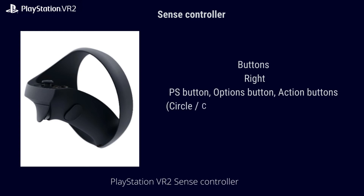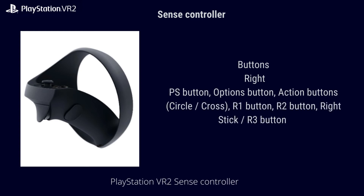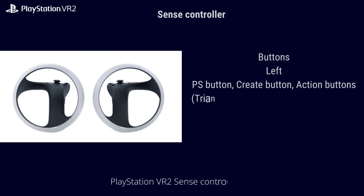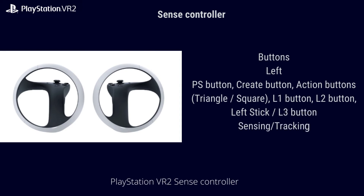Controller buttons — Right controller: PS button, Options button, action buttons (Circle, Cross), R1 button, R2 button, right stick, R3 button. Left controller: PS button, Create button, action buttons (Triangle, Square), L1 button, L2 button, left stick, L3 button.